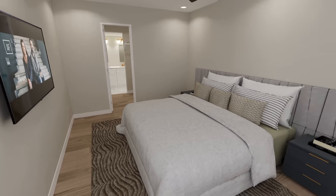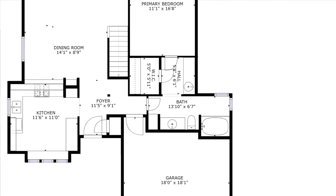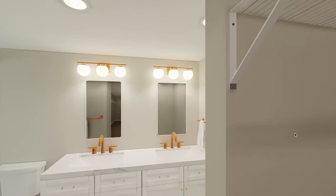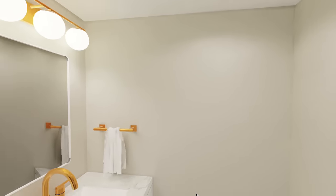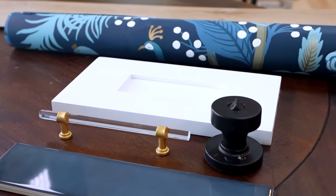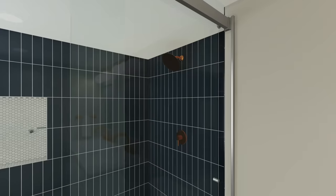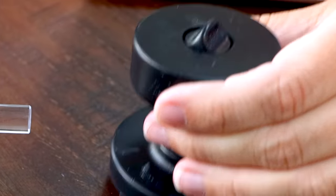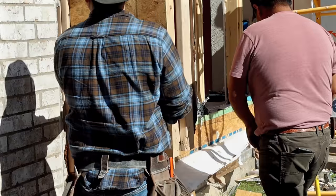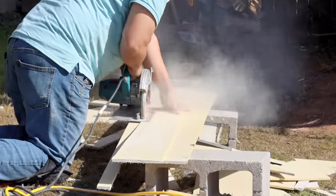For the primary suite we had to finesse the layout. By moving the vanities to the other wall we created a proper closet space — great for resale value. In the primary bath: white shaker cabinets, white quartz countertops, brass accents. The shower is huge and we're going navy blue vertical stack tile, tying back to the powder room wallpaper. You're not sharing this bathroom with anyone if you don't want to.